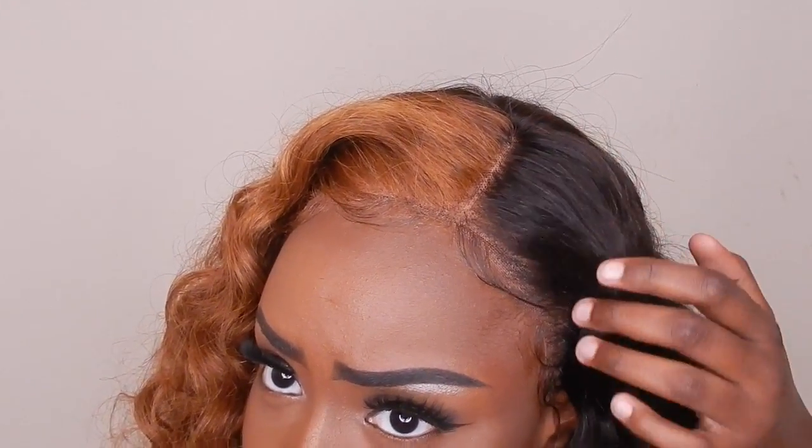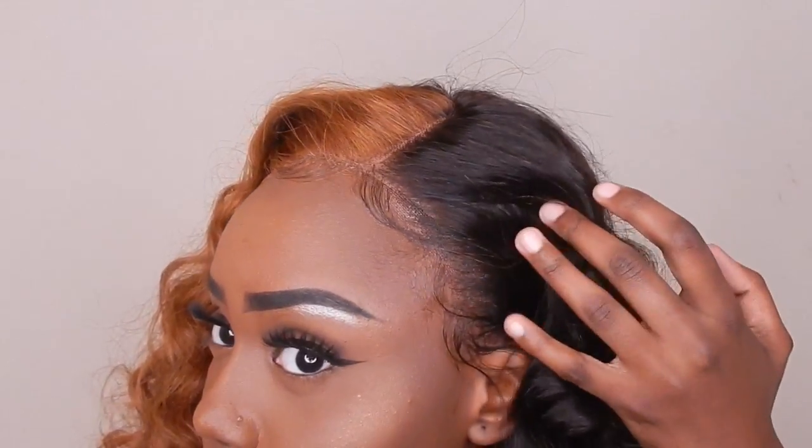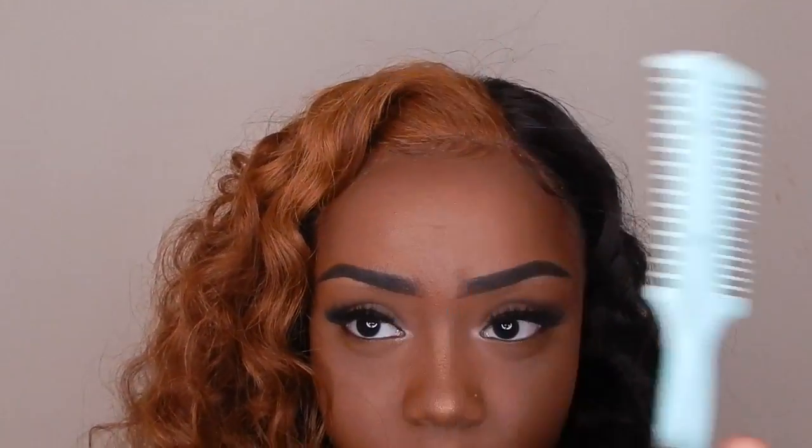I'm going to need to maybe bleach the knots just a little bit or just use some foundation so you guys don't see my wig cap. I did do the baby hairs and they came out really nice. I had to cut them using this little tool — you can get it at your local beauty supply store for like $2.99. Here's the finished product. These curls are super bouncy — when I was combing it out it reminded me of little Shirley Temple.